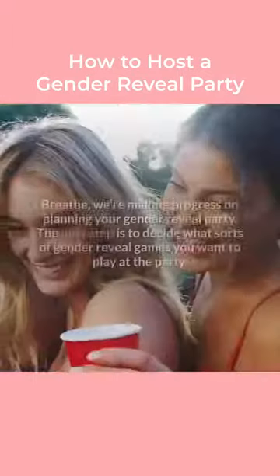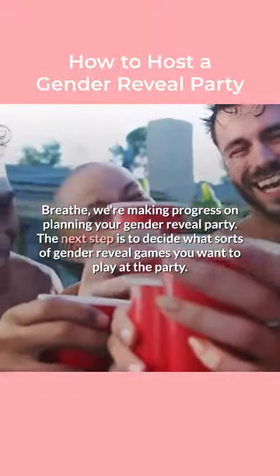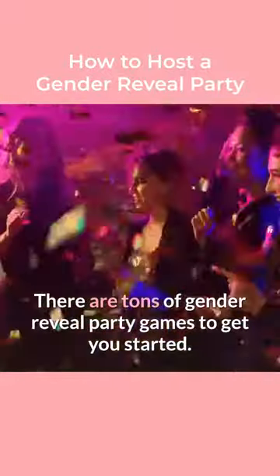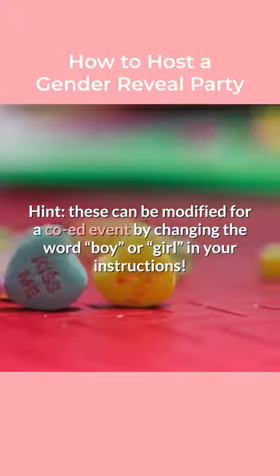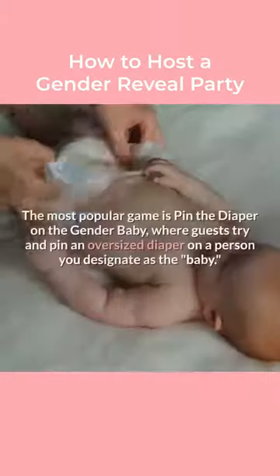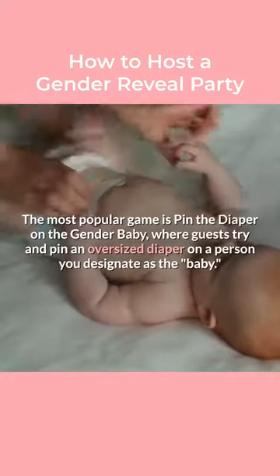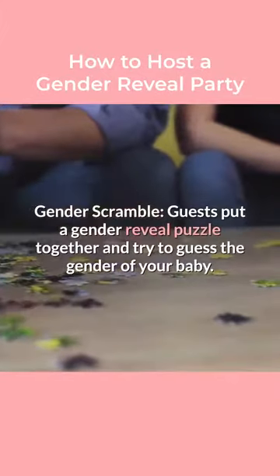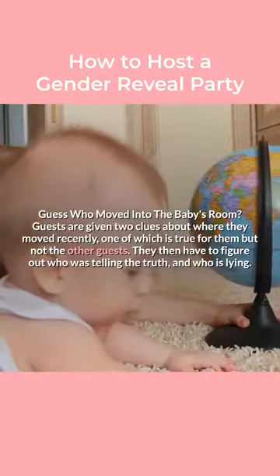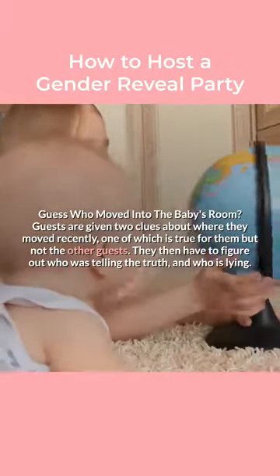Step 5: Prepare the games. The next step is to decide what sorts of gender reveal games you want to play at the party. There are tons of gender reveal party games to get you started. These can be modified for a co-ed event by changing the word boy or girl in your instructions. The most popular game is Pin the Diaper on the Gender Baby, where guests try and pin an oversized diaper on a person you designate as the baby. Other popular games include Gender Scramble, where guests put a gender reveal puzzle together and try to guess the gender of your baby, and Guess Who Moved into the Baby's Room, where guests are given two clues, one of which is true for them but not the other guests, and they have to figure out who was telling the truth and who is lying.